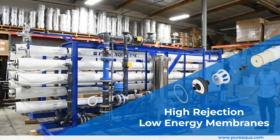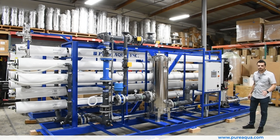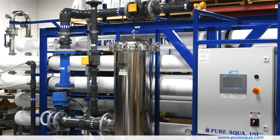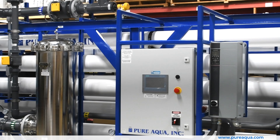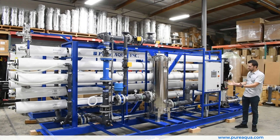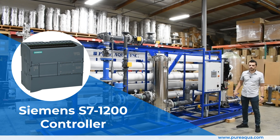These membranes produce potable grade water from a river source locally in Louisiana. All of this is seamlessly controlled with Pure Aqua's proprietary RO control program, where all instrumentation is wired and controlled with this PLC, making it very easy to monitor and operate these systems.